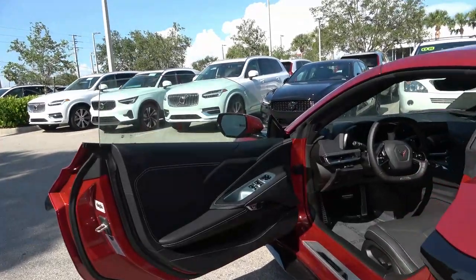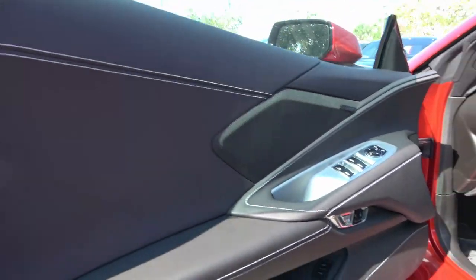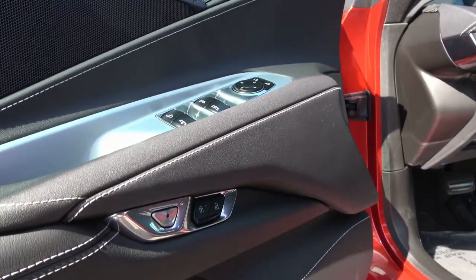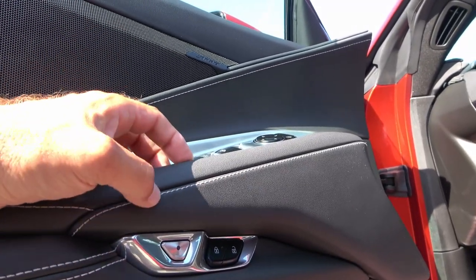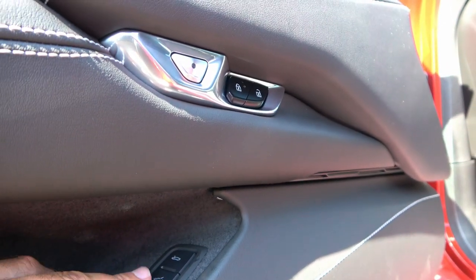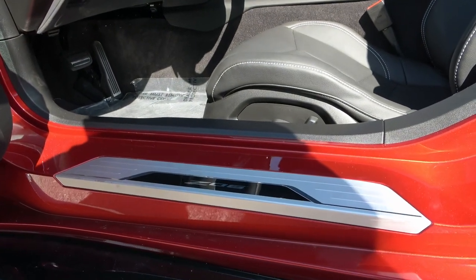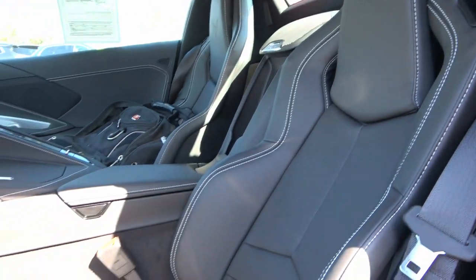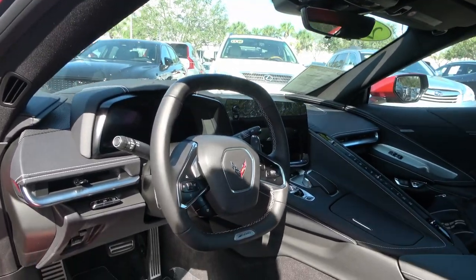Before we jump inside, let's look at the door panel. It's nicely wrapped in leather with contrast stitching. You have the Bose stereo and window and mirror controls. This is your new door opener — not a traditional handle. You push the button and pull or push the door open. There's lock and unlock over here, and controls to lock or unlock the front and rear trunk. You also have Z06 badging on the door sill. These are the standard seats — you can upgrade to race seats, but these are the standard ones that come with the Z06.